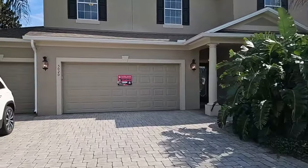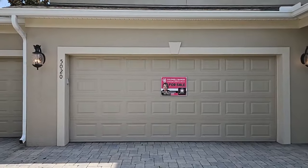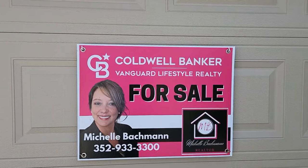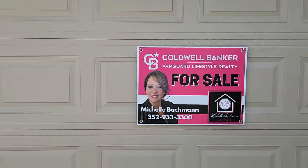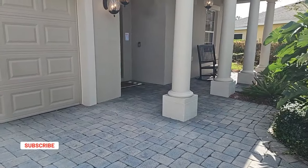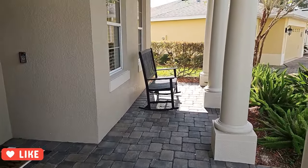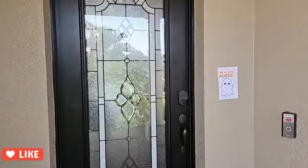Lakeside Landings is a very popular neighborhood located near the Villages, Florida. Please contact the listing agent, Michelle Bachman, at Coldwell Banker Vanguard Lifestyle Realty — her information is available if you have any questions. Walking up to this home, it does have a front seating area that is also brick paver. Let's go inside!